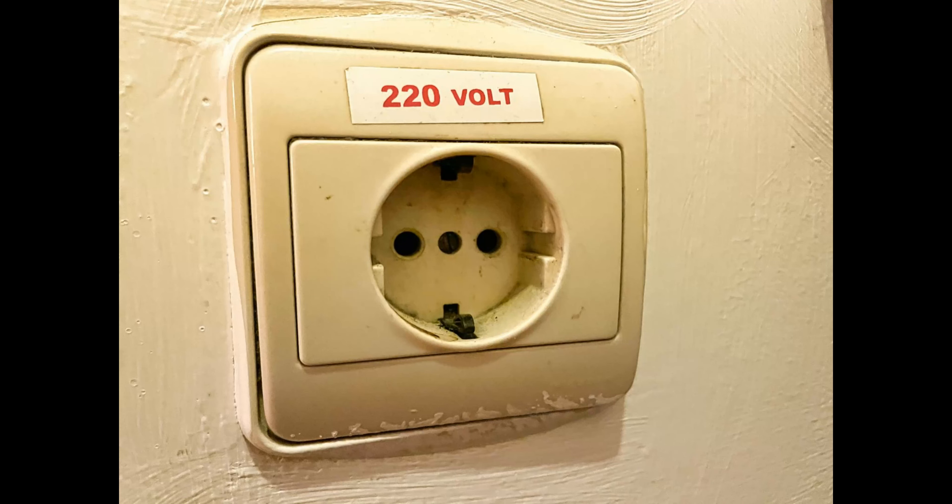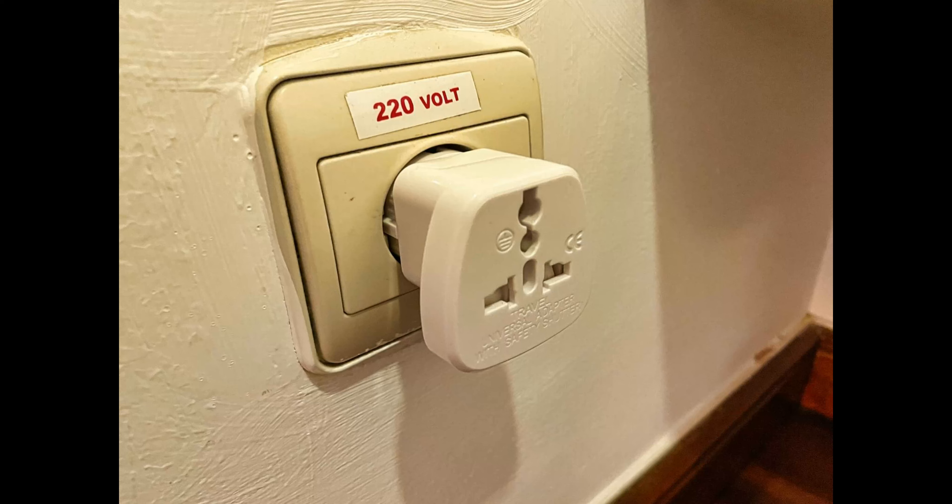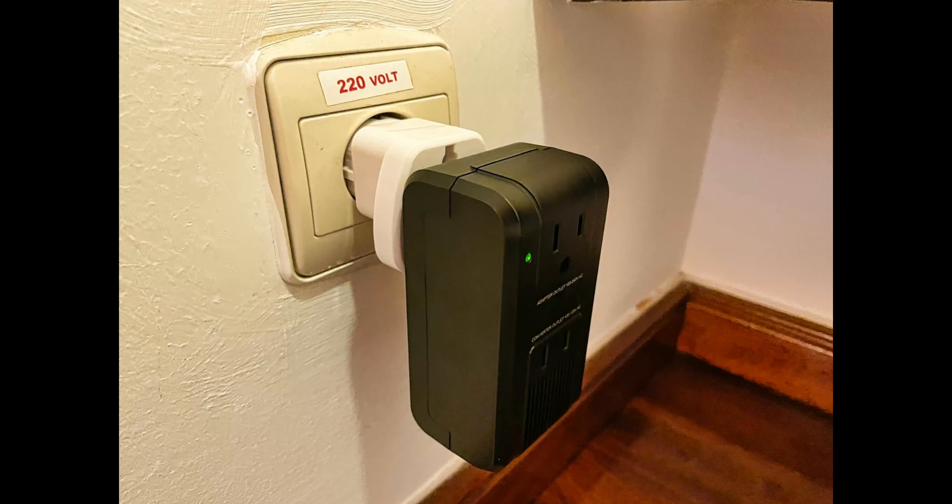These are the plugs in the rooms — they're 220-volt recessed European plugs. When I first saw this coming from Canada I was like, what the? I then did extensive research and got my electrical engineering degree, and after that I came to the conclusion that what you need is first an electrical adapter that fits into the recessed hole. This will convert the European plug to the North American two-prong standard. You then need an electrical voltage converter which will change the voltage from 220 volts to 110 volts.